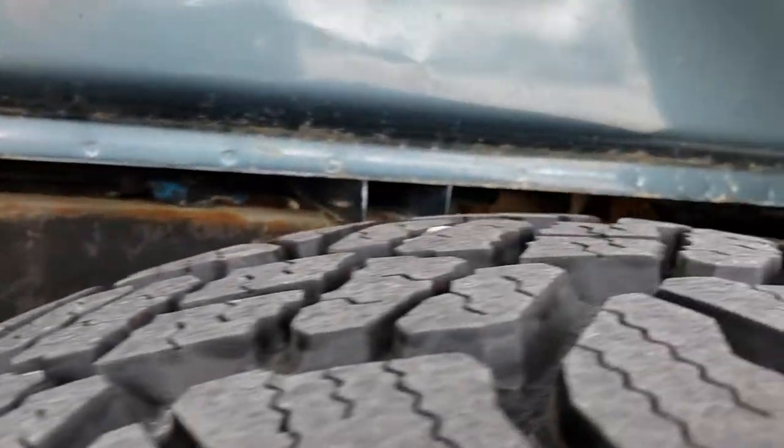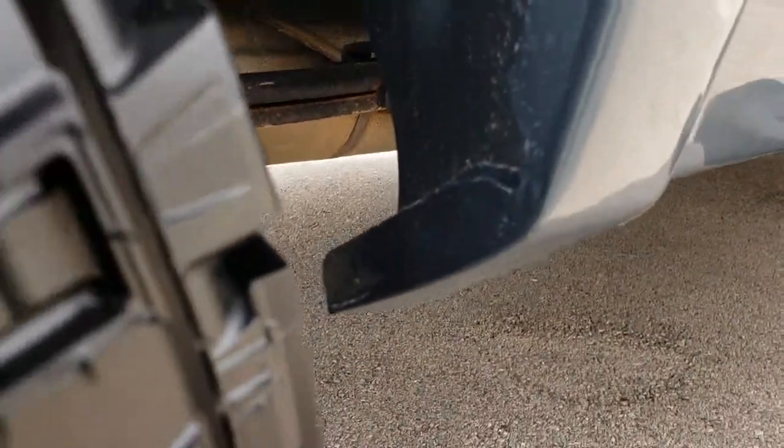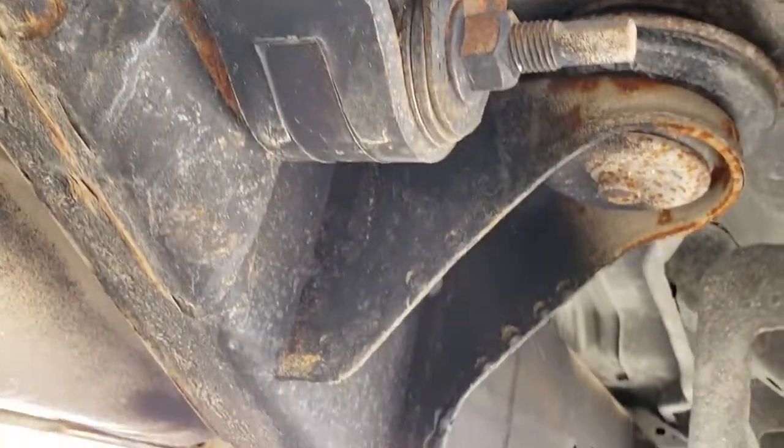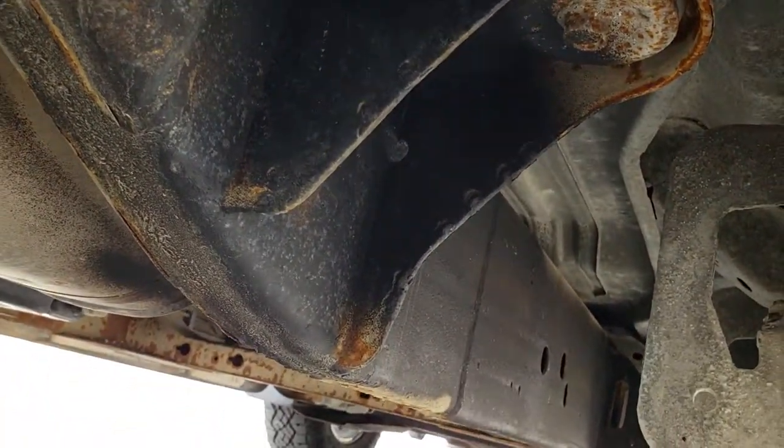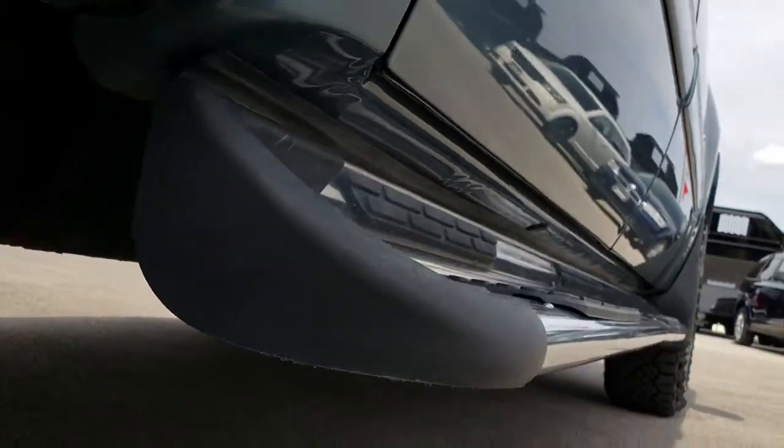You can see that the wheel well, frame, and underbody on this truck are in really nice shape as well. The wheel wells have no major rock chips or anything like that, and as we look underneath, the frame and underbody are really clean all the way through. All the lower rockers are in really nice shape as well.